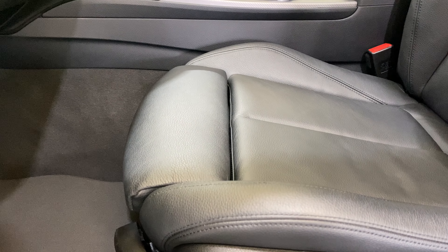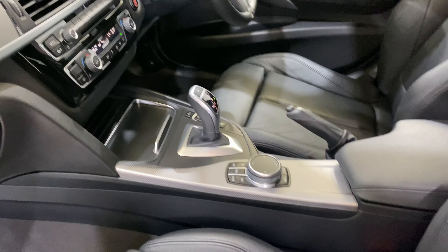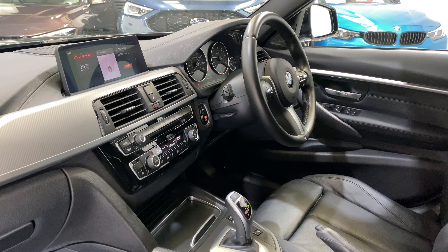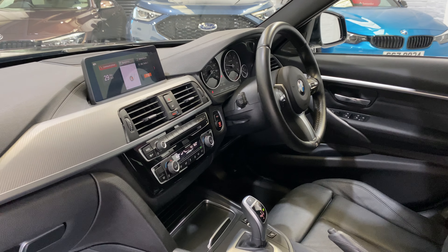The 8-speed ZF gearbox — probably one of the best gearboxes on the market. We've got the Pro Media as well, which is all touchscreen. We'll come to that in a minute.